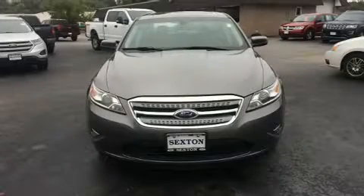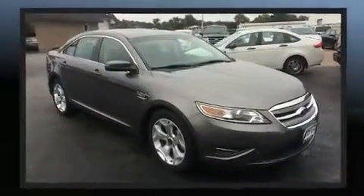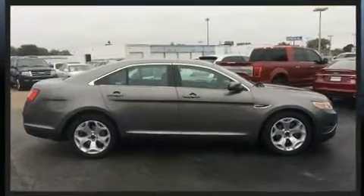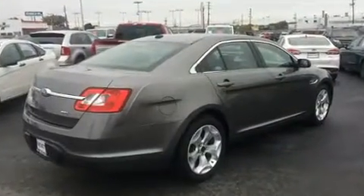Here's a great deal on a 2011 Ford Taurus with fewer than 45,000 miles on the odometer. This four-door sedan prioritizes comfort, safety, and convenience. A 3.5-liter V6 engine pairs with a sophisticated six-speed automatic transmission.